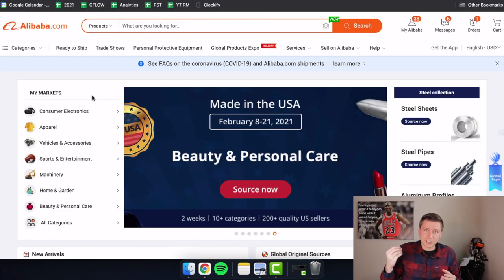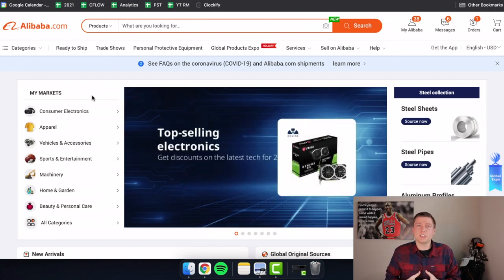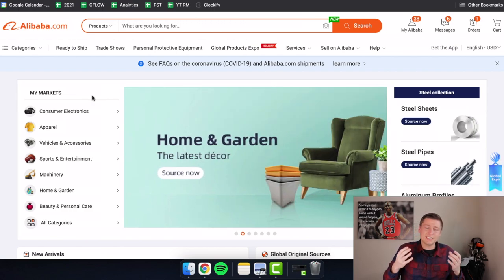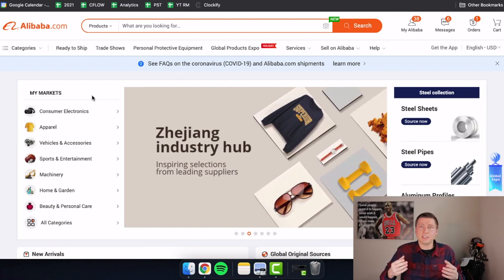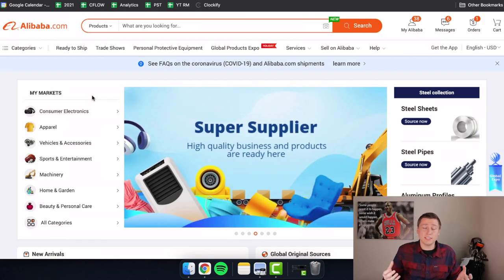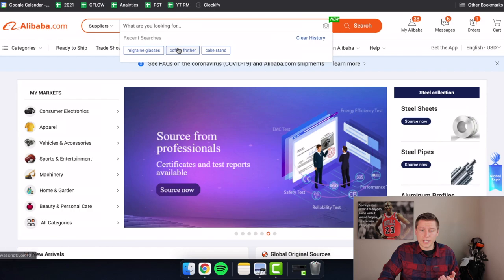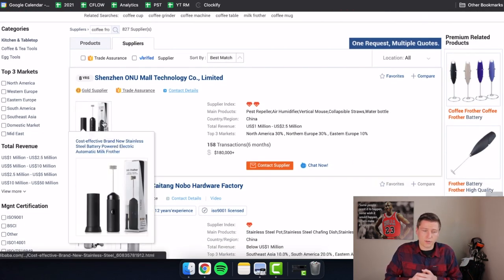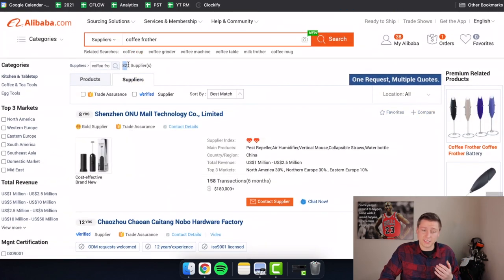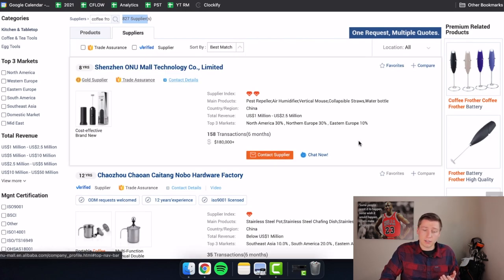The first strategy relates to communication. Communication is key when working with manufacturers — you want to make sure they know exactly what you're looking for and what your expectations are, especially if you're customizing your product. The best thing to do first is open a direct line of communication with the manufacturer. On Alibaba, searching for something like 'coffee frother' brings up hundreds of suppliers — 827 to be specific — and you start by hitting 'contact supplier.'